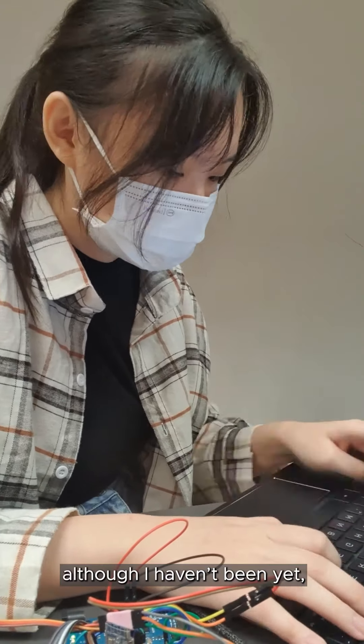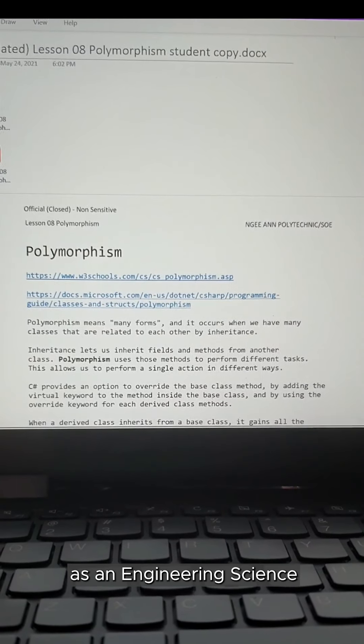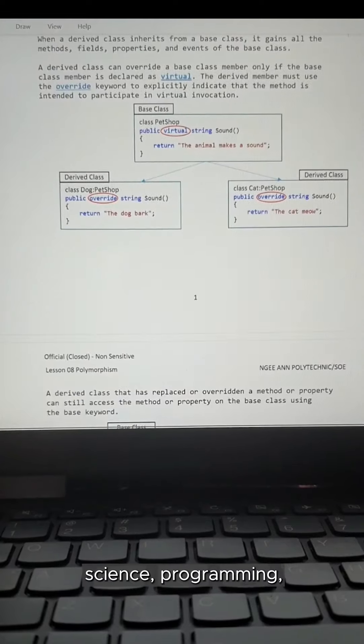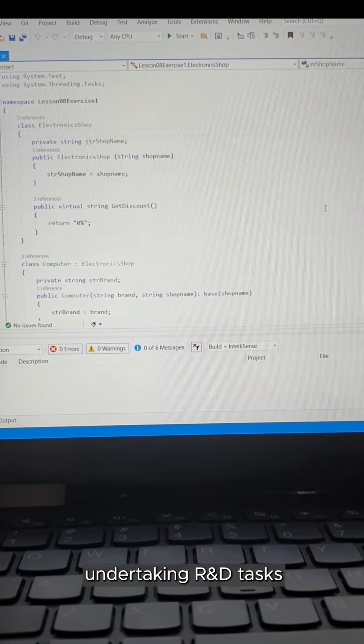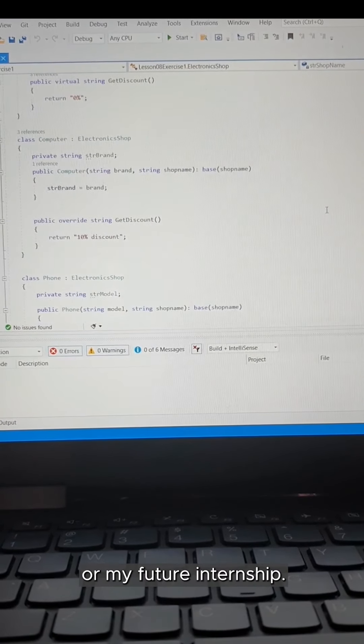Although I haven't been yet, I'm very excited to start on one of the modules during the holidays. As an engineering science student I take modules that help build and strengthen my knowledge of science, programming, and software development. Such skills are necessary for undertaking R&D tasks, which I will embark on in my final year project or my future internship.